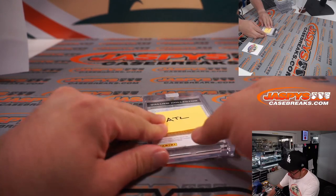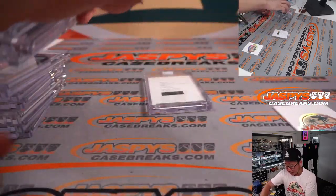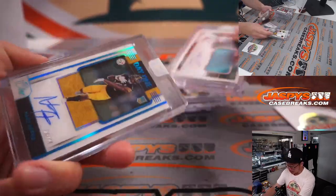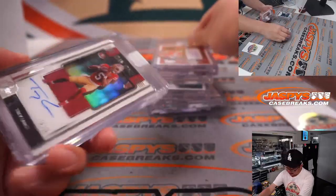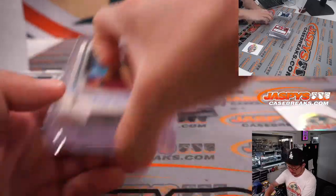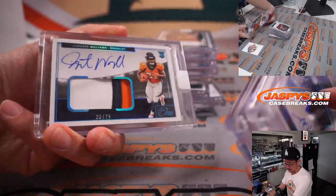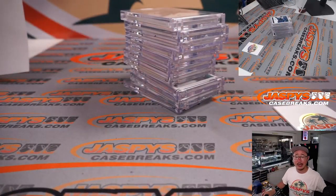Brand new release, just dropped today — JazbeescaseBreaks.com. High risk, high reward. Ten in-case cards per break — we're doing half-case breaks. So we've got some old-school guys, new-school guys. And there you go, ladies and gentlemen. I'm Joe for JazbeescaseBreaks.com. I'll see you next time for the next one. Bye-bye.